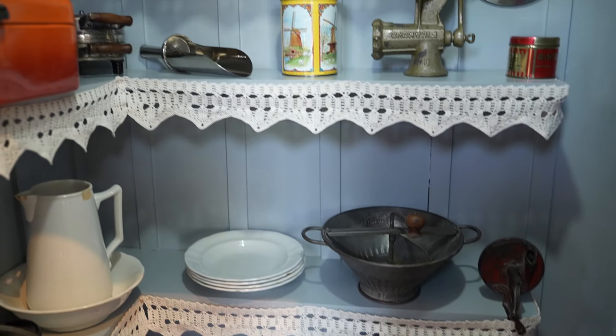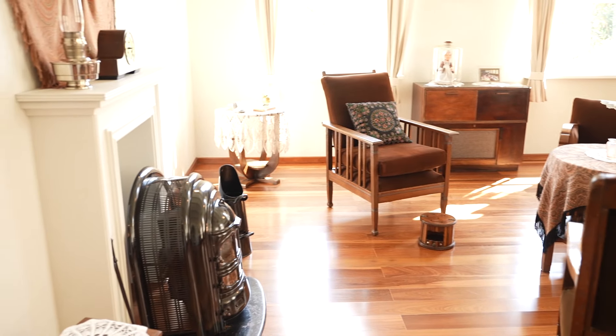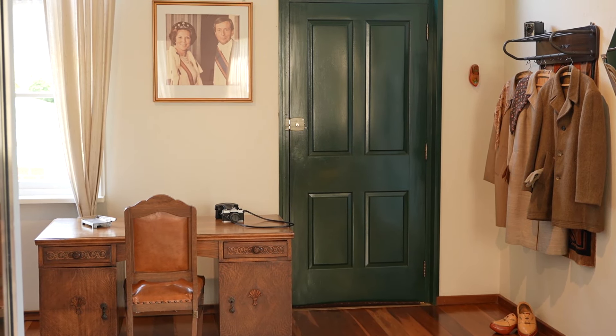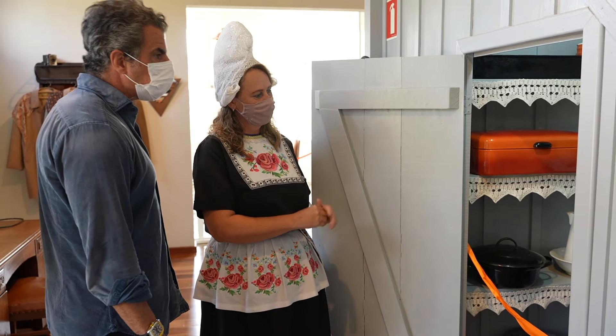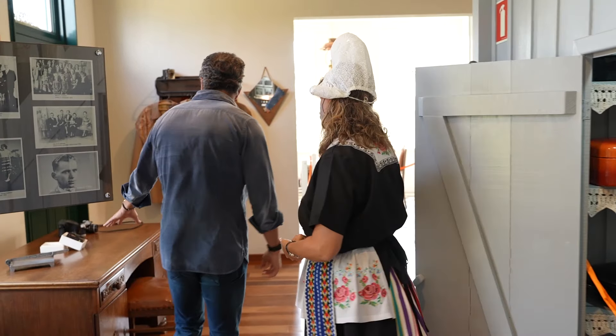O que leva esse nome clompe? Porque quando a gente anda, ele faz o barulho clompe. E tem até uns festivais hoje, umas danças que são usadas exatamente só com esse clompe. Nós temos o grupo folclórico de Castro Holanda que se apresentam e usam o clompe.